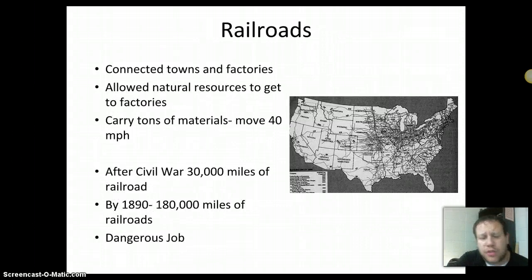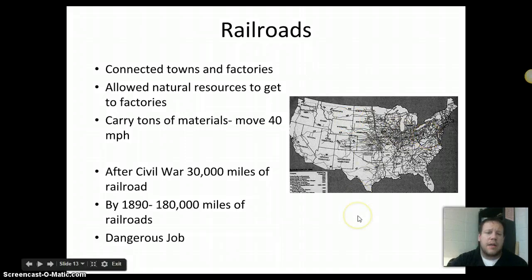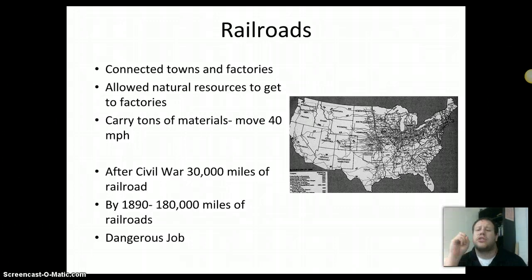Railroads are a big part of this too. By 1890, the railroad map across the United States allowed natural resources from mines to reach industrial factories in the East. These trains carried tons of materials and moved over 40 miles an hour. After the Civil War there were only 30,000 miles of railroad, and by 1890, 180,000 miles of railroad — showing just how much was built during this time. Railroads were still a very dangerous job: trains could derail, explode, and workers could be crushed or run over.